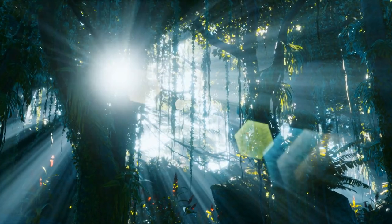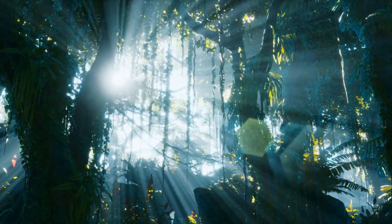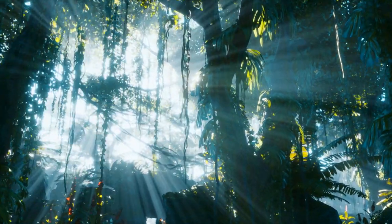Serafina must abide by some rules set out by her father. One is that she is never to be seen by anyone, and two is that she's not allowed in the forest near the mansion because there are many dangers there.